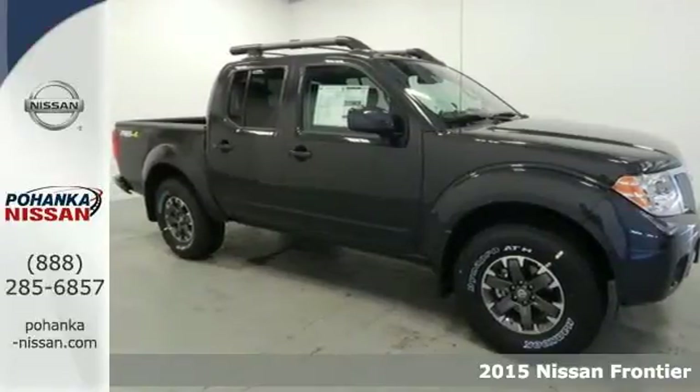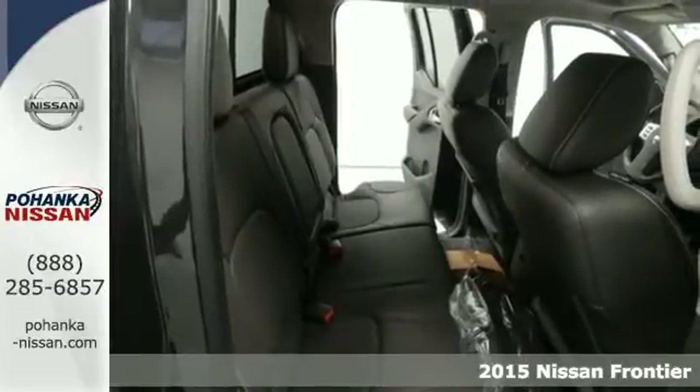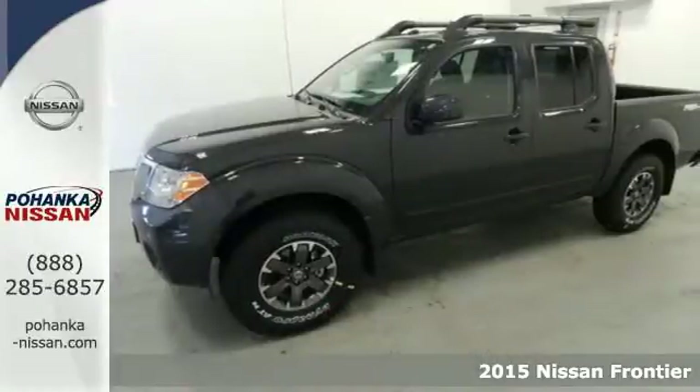It's a 2015 Nissan Frontier. This is a partner with smart design that can manage practicality, capability, and comfort in the same package.